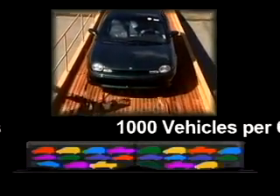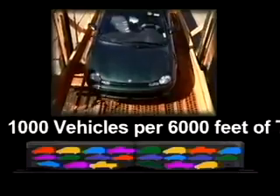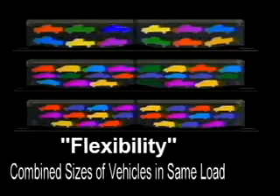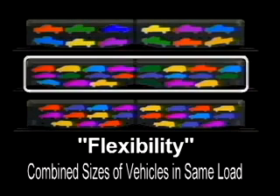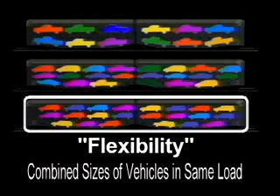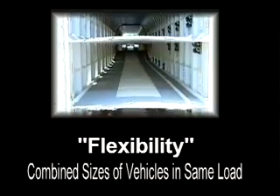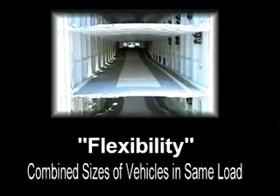These and other load mix variations can translate to approximately 1,000 vehicles per 6,000 feet of train. And because AutoMax can be converted to several configurations, including bi-level, there's no more second guessing about which type of multi-level cars you'll need in the years ahead. With adjustable decks, any future automotive designs and market mix can be accommodated.